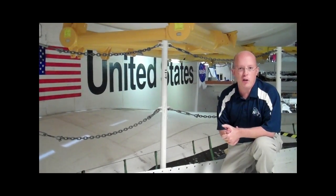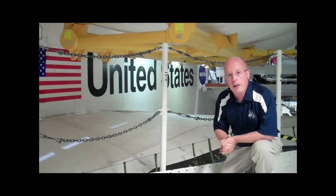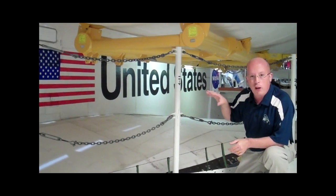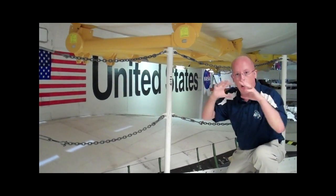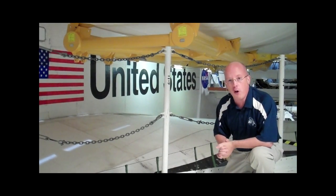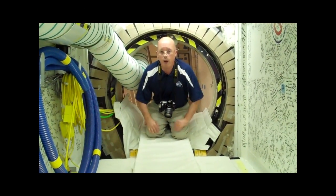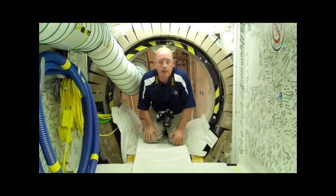I'm underneath the halo bay door of Space Shuttle Endeavour, and you can see it above me here. During the 20-year history of Endeavour, whenever they had to open or close the halo bay doors on Earth, they attached these large yellow brackets that you see here, and that's how they would open and close it because it supports the weight of the doors. Otherwise the doors would fold and crumble, because they can't support their own weight. So why don't you follow us inside to see more of the interior of Endeavour.